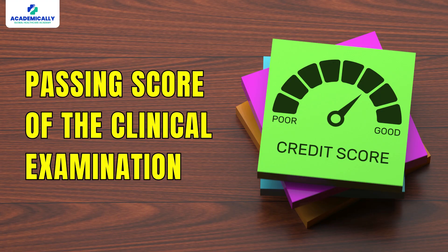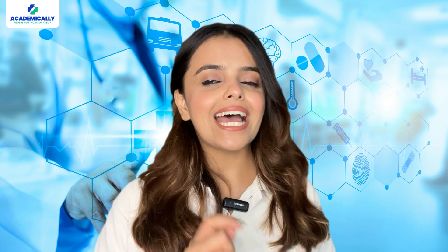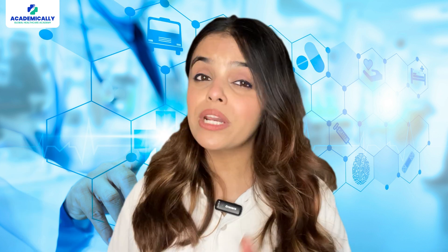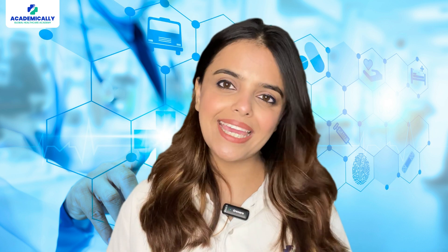Let's look at the passing score for the clinical examination. The minimum passing score is 9 out of 14 assessed stations — if you score 9 or more of the assessed stations, you will pass. If you score 8 or fewer of the 14 assessed stations, you will not pass.